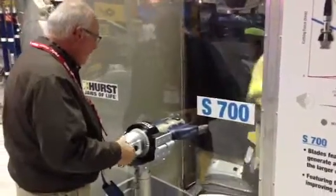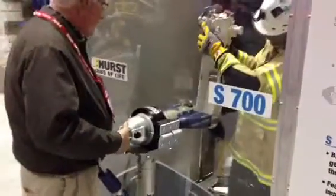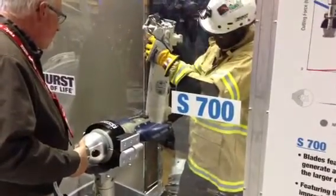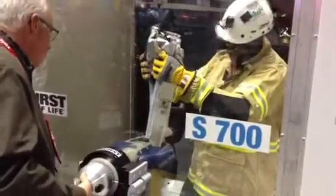We are at the Hurst booth at FDIC in 2013, and we are watching the S700 new high-pressure tool cutting a 2013 Mercedes V-Post.